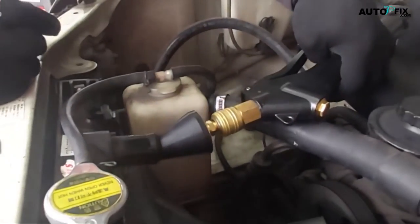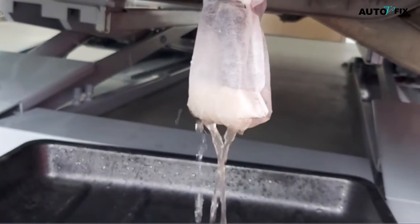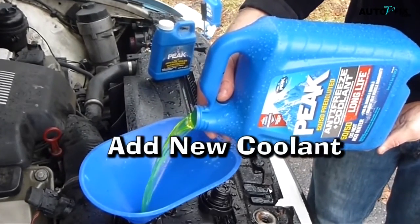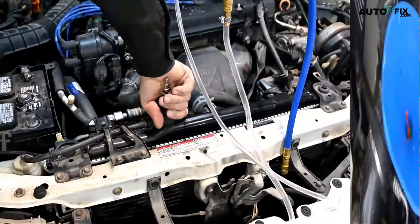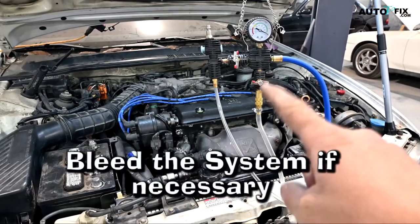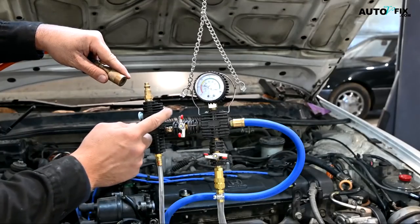Step 5: Flush the system. Close the drain plug tightly, then refer to your vehicle's manual to identify the coolant reservoir. Remove the cap and use distilled water to fill it until it reaches the max line. Step 6: Add new coolant. Using a funnel, pour the recommended amount of coolant into the reservoir — check your vehicle's manual for the correct coolant type and mixing ratios. Step 7: Bleed the system if necessary. Some vehicles have a bleeder valve to remove trapped air; refer to your manual, use a wrench to open it briefly, and close it once a steady stream of coolant flows out.